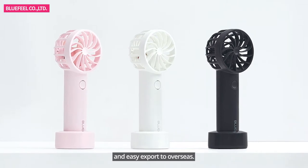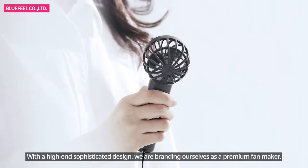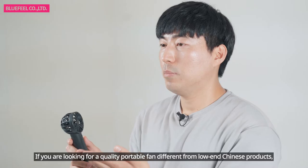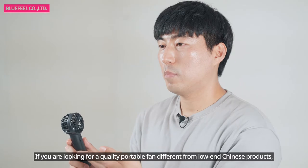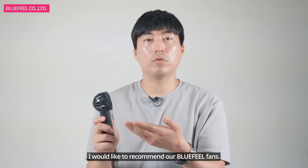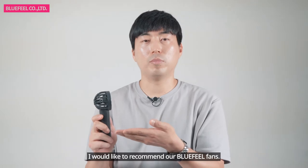We also ensure easy export to overseas. With a high-end sophisticated design, we are branding ourselves as a premium fan maker. If you are looking for a quality portable fan different from raw and Chinese products, I would like to recommend our Blue Peel fans.